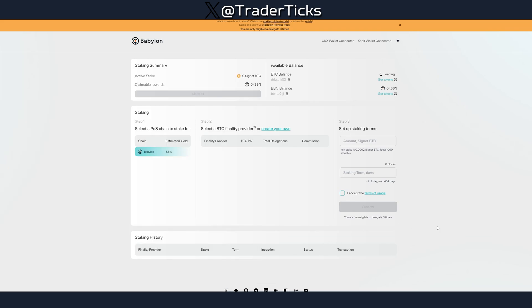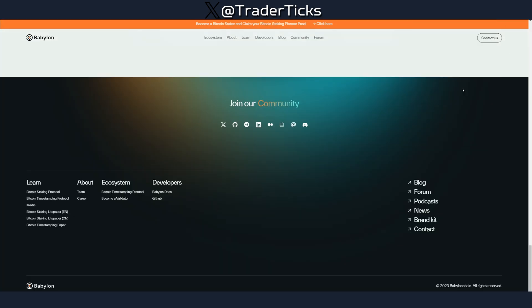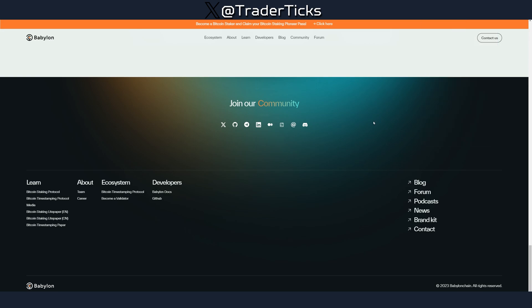Give the faucet some time — I haven't received the test tokens yet and the faucet seems a little laggy right now. I've decided to go over the steps and show you everything, then wait for the faucet and do the steps afterwards. It's better to put out the video now so you can go and use the faucet first, and while you're waiting you can do the other steps — for example, the social media steps.